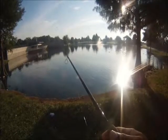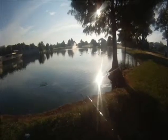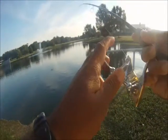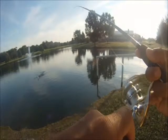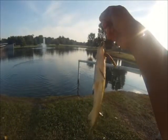Luckily, it stayed in the area and we got a strike. So this is bass number one for the morning. Kept working the shoreline and got this one to hit — he actually had a pretty good jump as we were bringing him in. Here's bass number two.